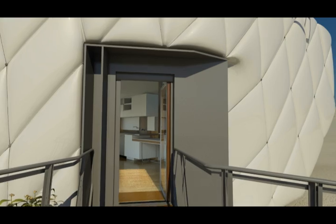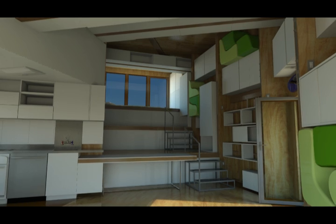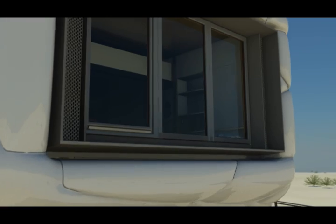The first thing you notice about Chip when you walk inside is the large open area that uses level changes instead of partitions to divide the space. Two large windows on either end let in tons of natural light.